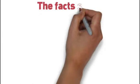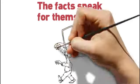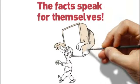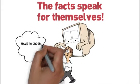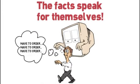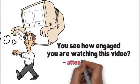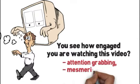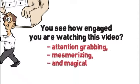Visitors who view websites with an animation whiteboard video stay on the website an average of two minutes longer. And as you can see, the facts speak for themselves. These facts are so powerful that we decided not to hire a hypnotist to convince small, medium, or large businesses alike of the power of whiteboard animation videos. You see how engaged you are watching this video? That's the same attention-grabbing, mesmerizing, and magical effect a whiteboard animation video will have on your customers.